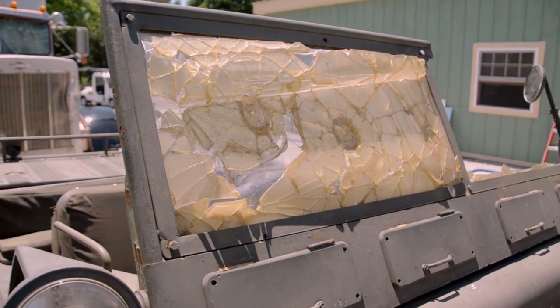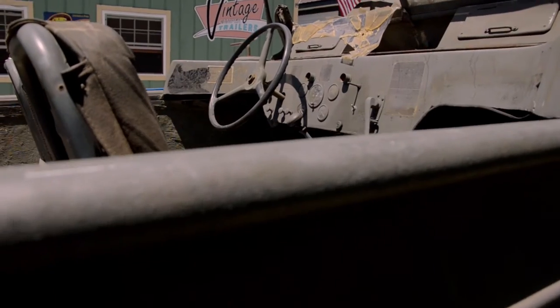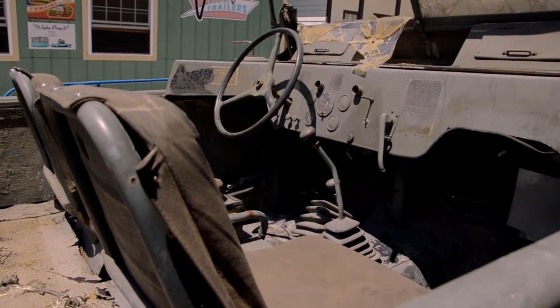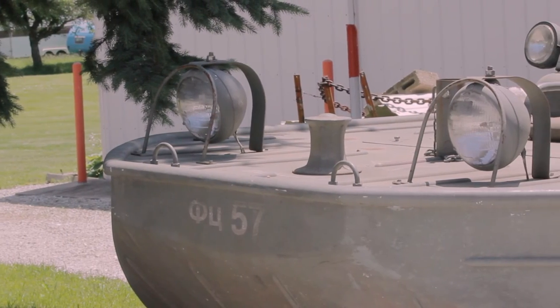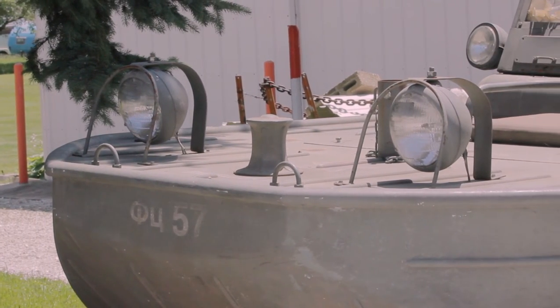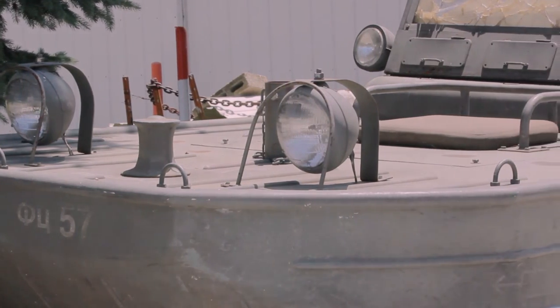Now, these ducks are very valuable. If you can even find one, they're about half a million dollars. They weren't going to go and shoot up and beat up one of these half a million dollar vehicles — it's just not in their budget — so they built a fiberglass replica. This thing is detailed so accurately that it's fooled a lot of the military people.